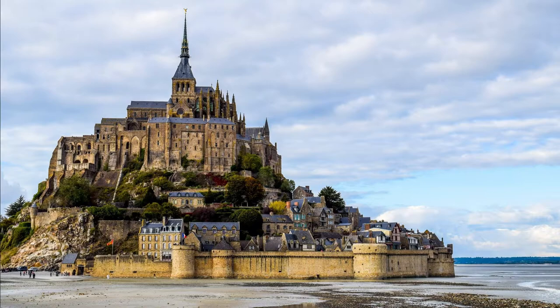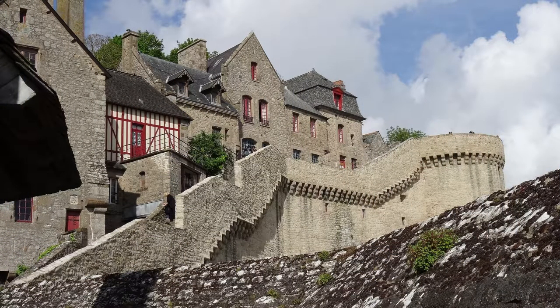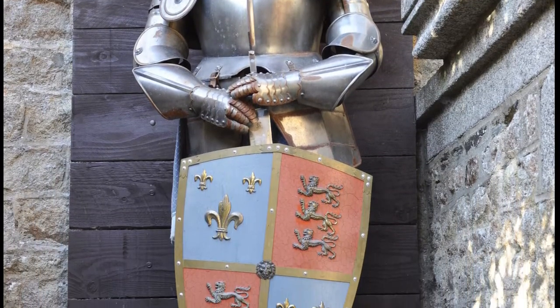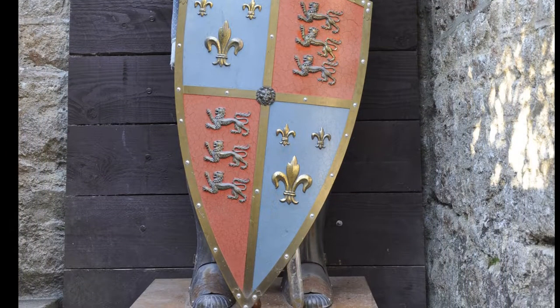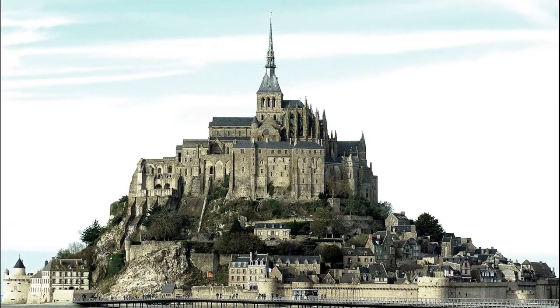Number 5: Mont Saint-Michel, France. Approximately one kilometer off the country's northwestern coast is the tidal island Mont Saint-Michel. The island has around 6 hectares, over 60 buildings, and as of 2017 a population of 30 people. History on the island started in the 6th and 7th century when it served as a stronghold of Gallo-Roman culture. Then in the 8th century a church was built on the rocky island.